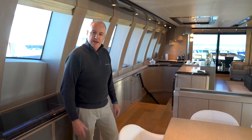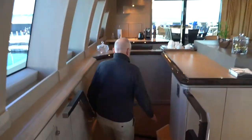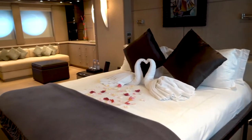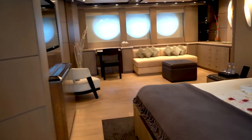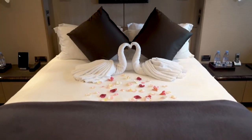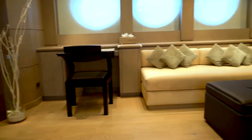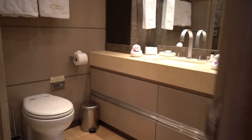Now that I've shown you the bridge, let's look at the guest sleeping quarters. We have five guest cabins. Here we have a very spacious master cabin, which is full beam — that is to say 8.4 meters across — affording a lot of room for a vessel of this size. We have a dressing room and a bathroom on each side, so two of each.